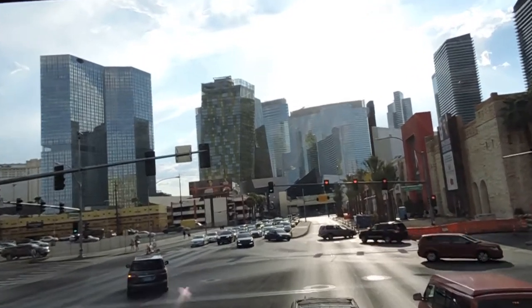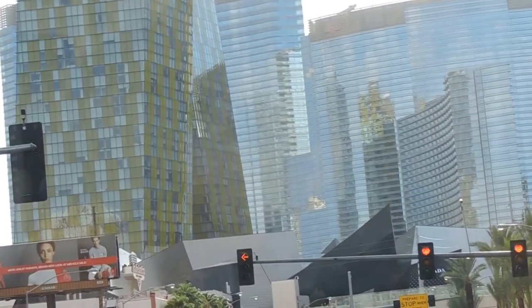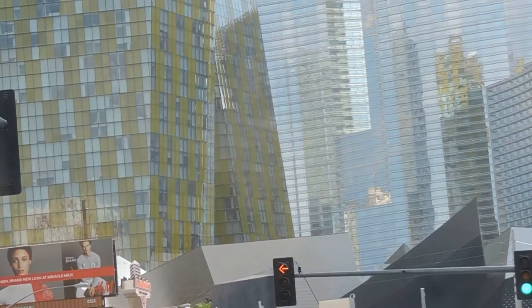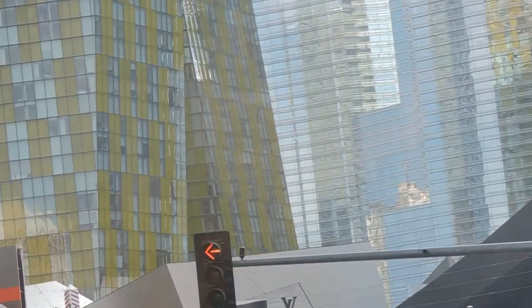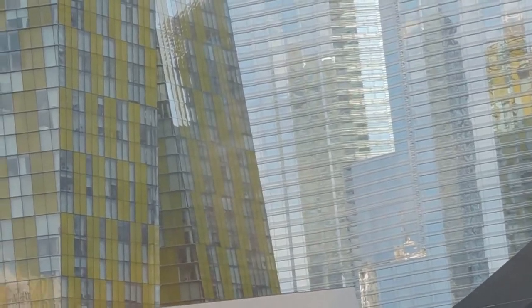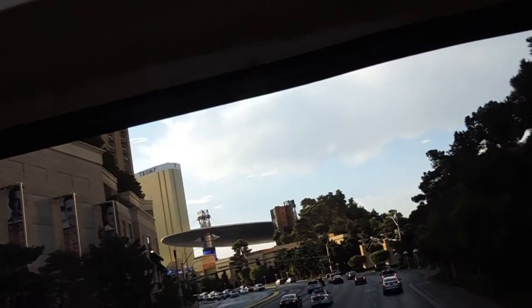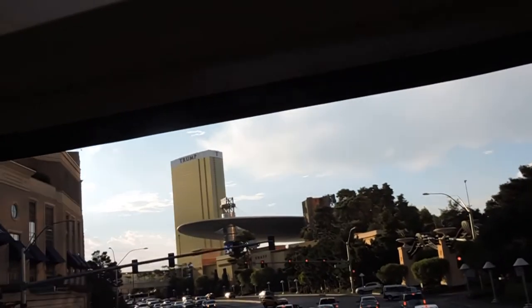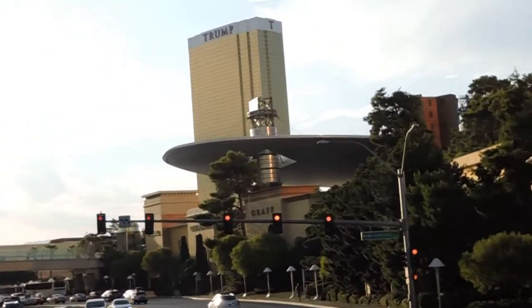The two towers next to the Mandarin Oriental that appear to be leaning — your eyes are not playing tricks on you, they are leaning. Those are the Veer Towers. They veer to the left and to the right and are completely residential. The bottom floor condos sold for $300,000 a piece, and those top floor condos went for $3.2 million a piece.